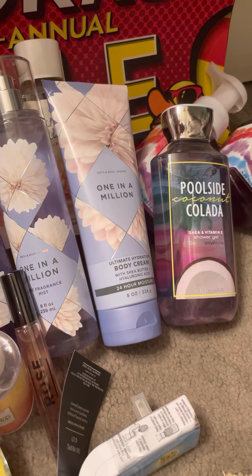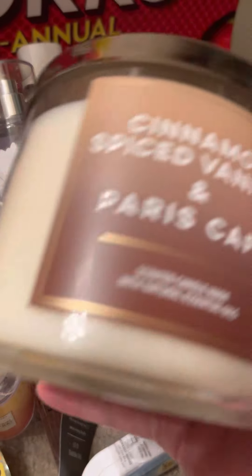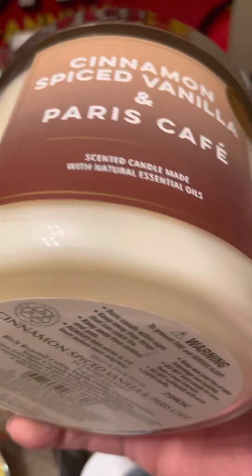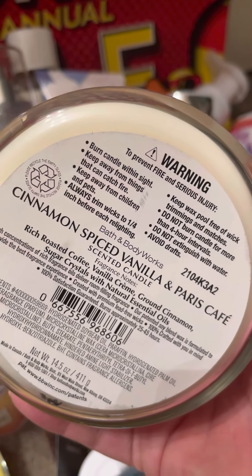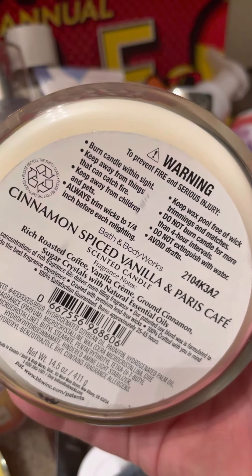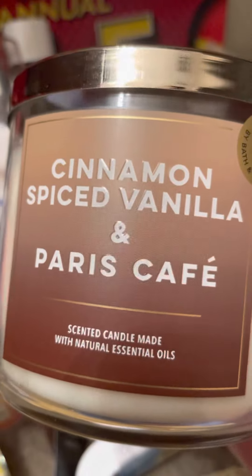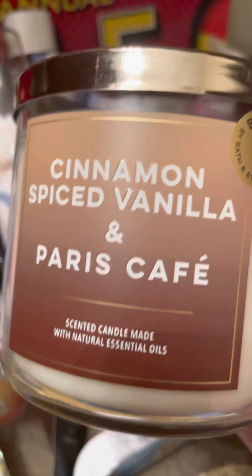And there was only one of this next one, so we're going to have to fight over it. It's a cinnamon spice, vanilla, and Paris cafe blend — supposed to be rich roasted coffee, vanilla creme, ground cinnamon, and sugar crystals. But I actually was able to order one of these online, so when my order comes I should have one so I can give my mom one.